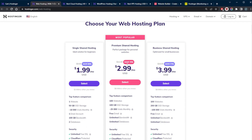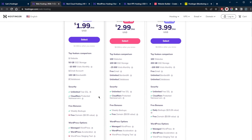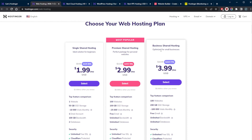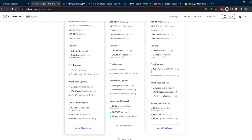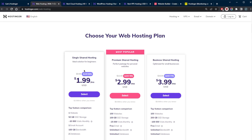Besides the site builder, small to large enterprises can make very good use of the varied features Hostinger provides. The business shared plan — the most advanced shared web hosting plan — costs about as much as the basic plan of most other web hosting providers. Not to mention that the cheapest plan at $1.99, the single shared hosting plan, gives you more resources than most other advanced plans with other shared hosting providers.